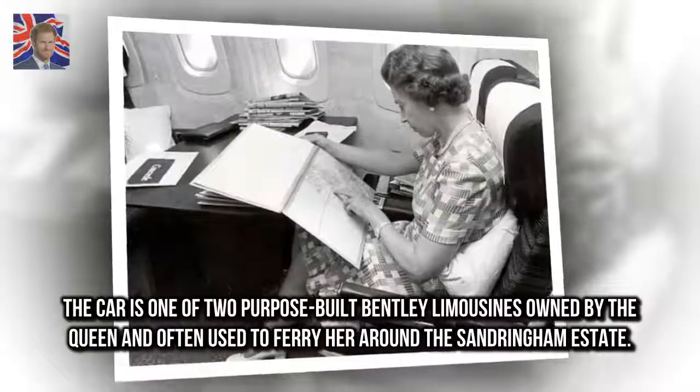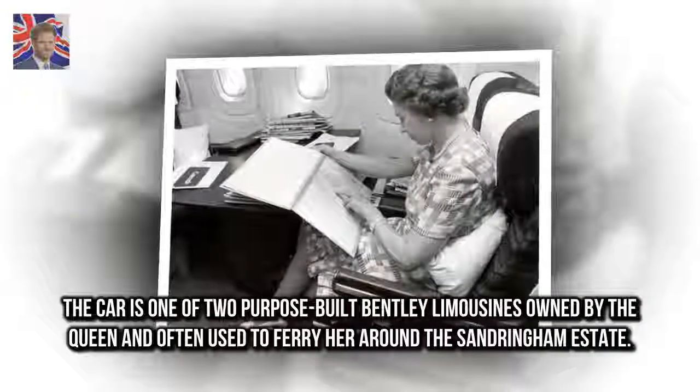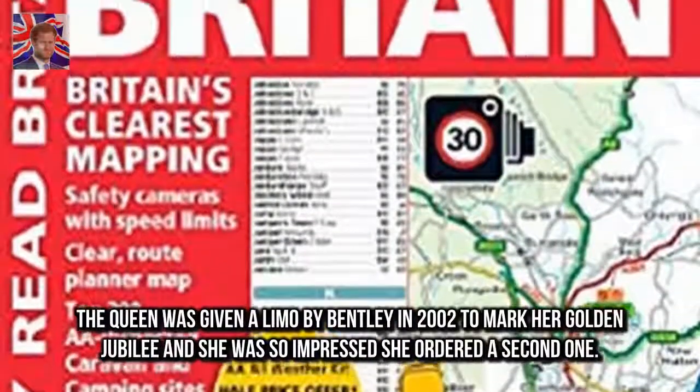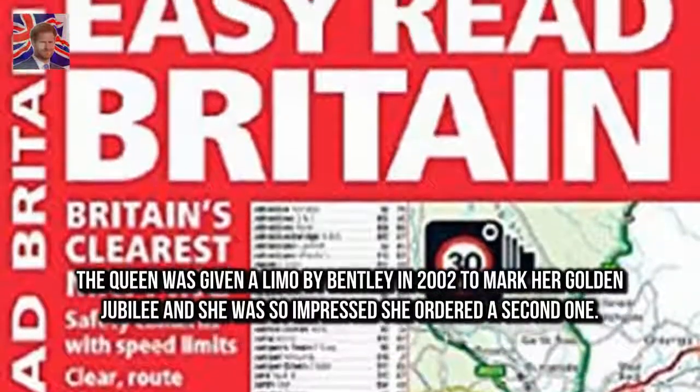The car is one of two purpose-built Bentley limousines owned by the Queen, often used to ferry her around the Sandringham estate. The Queen was given a limousine by Bentley in 2002 to mark her Golden Jubilee, and she was so impressed she ordered a second one.